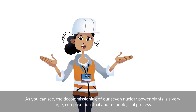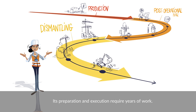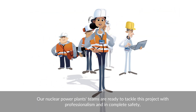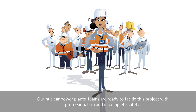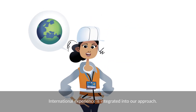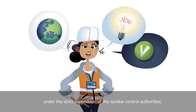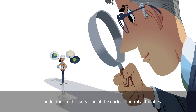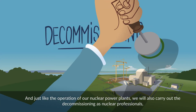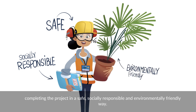The decommissioning of our seven nuclear power plants is a very large, complex industrial and technological process. Its preparation and execution require years of work. Our nuclear power plant teams are ready to tackle this project with professionalism and in complete safety, just like they have done during the many years of operation. International experience is integrated into our approach. We have opted for innovative solutions and will apply the highest national and international standards under the strict supervision of the nuclear control authorities. We will carry out the decommissioning as nuclear professionals, completing the project in a safe, socially responsible and environmentally friendly way.